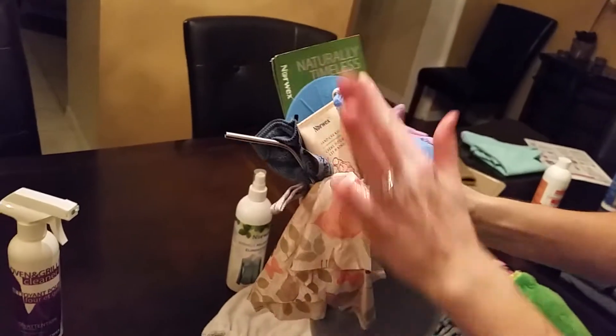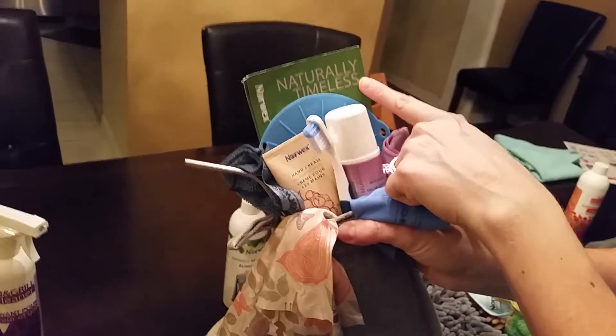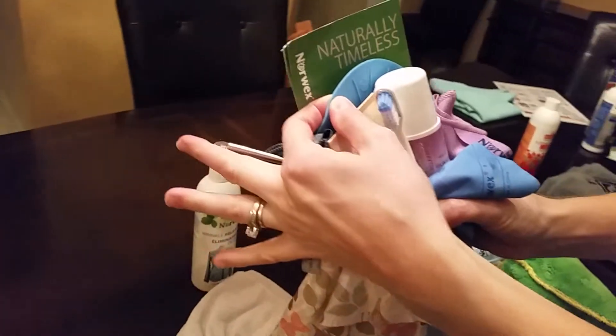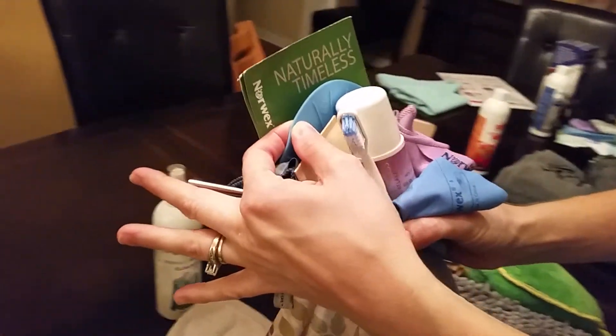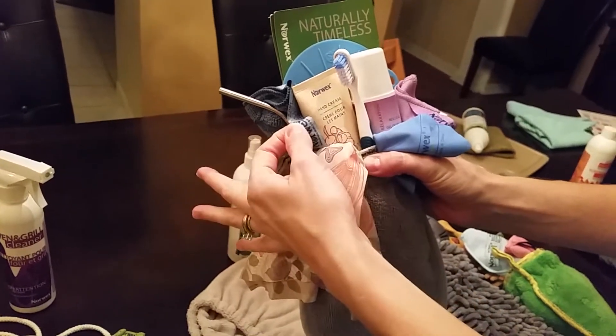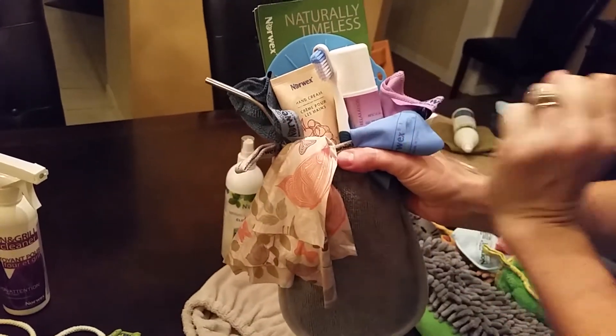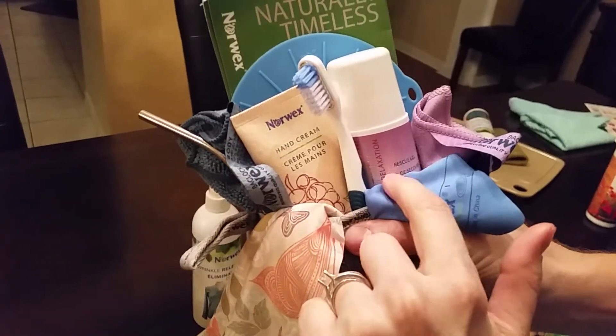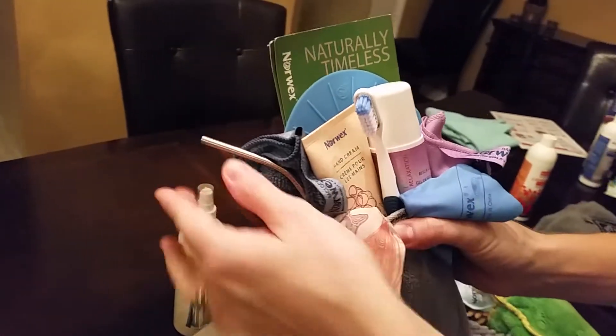For her, I have our new body scrub mitt, which is very nice. I have a sample of our naturally timeless set, which has amazing products. I put a silicone lid in here to keep coffee warm when you're chasing kids around in the morning. Hand cream is amazing, love the body cloths, love the makeup removal cloth. This rescue gel really helps with muscle relaxation and headaches.